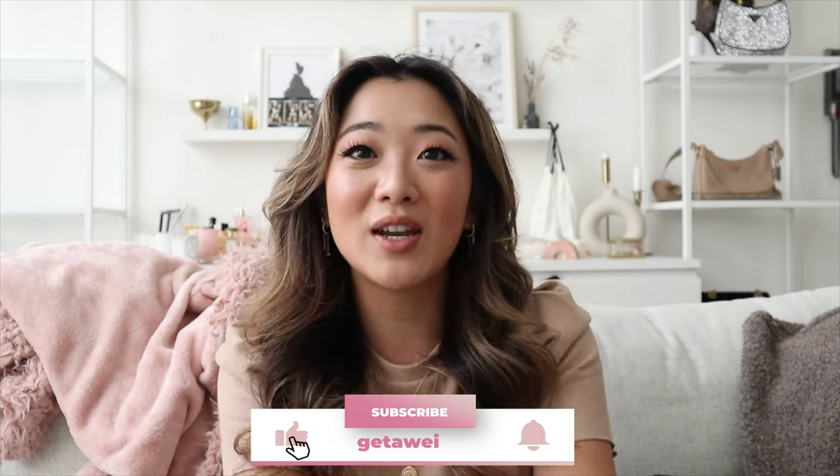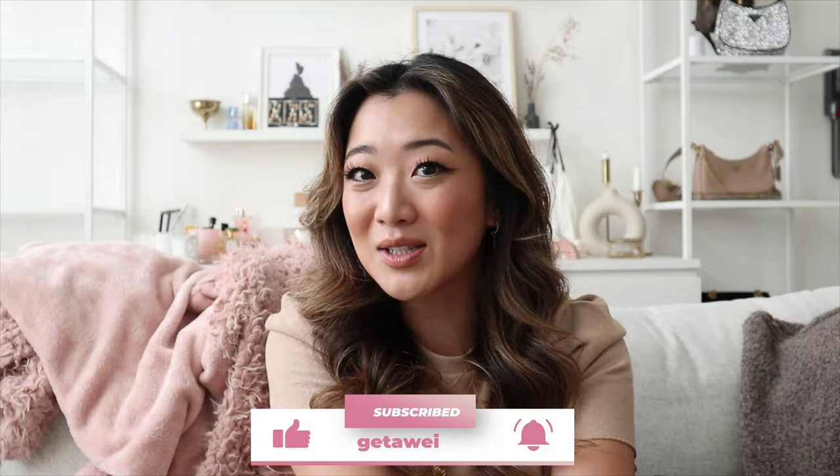That was pretty much the entire video for today. I hope you guys enjoyed this video and I will talk to you guys in the next one. Bye.